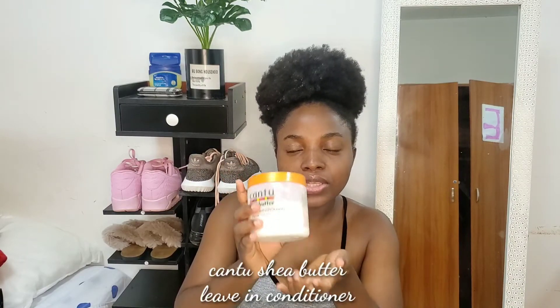Next is my leave-in conditioner — I always use Cantu. This is the Cantu Shea Butter Leave-In Conditioner Repair Cream, and that's probably why my hair looks white. I also use coconut oil and Jamaican black castor oil, though I've run out of castor oil right now so I can't show you that.